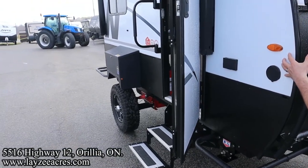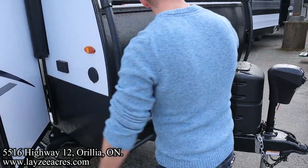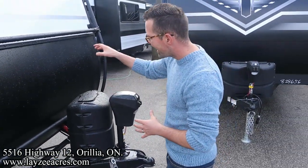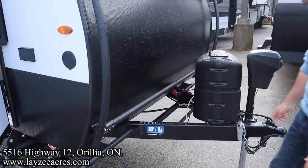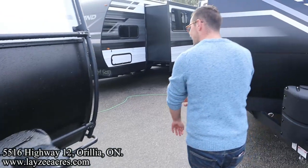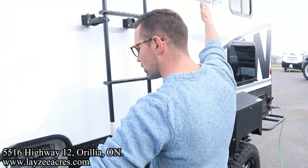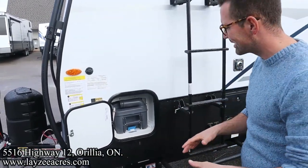Outside spray port right here, outside receptacle, front power jack. We've also got power stabilizer jacks all the way around, a single 20-pound propane tank. Your battery box location is in through there — Lazy Acres provides a battery with the trailer. It also comes with a solar panel built into the roof, coming down through a charge controller charging that battery. We don't have a black water tank on this one.